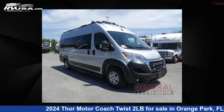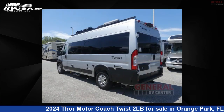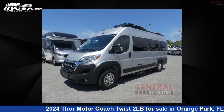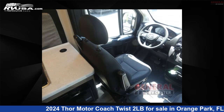This 2024 Thor Motor Coach Twist 2LB is a Class B RV. It is located in Orange Park, Florida, 32073 and is offered for sale by General RV Center. Click the link in the video description to visit rvusa.com and see more photos as well as the current price. This used Thor Motor Coach is 21 feet 0 inches in length and features sleeps 2 and 27 gallons freshwater capacity.